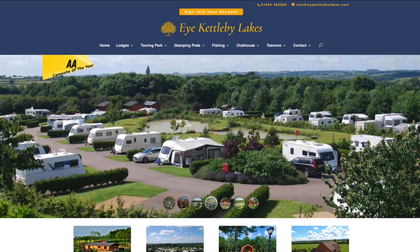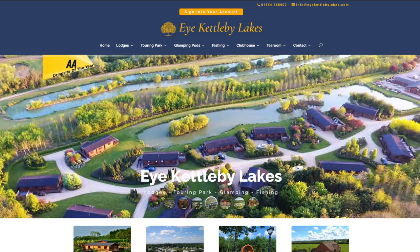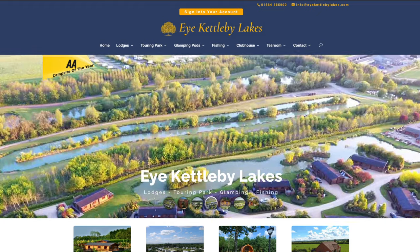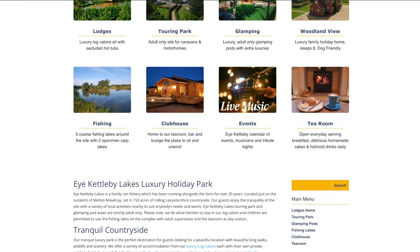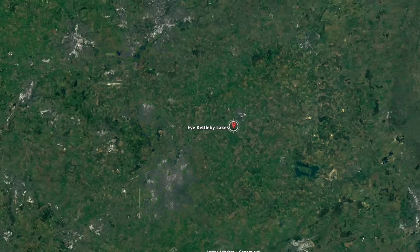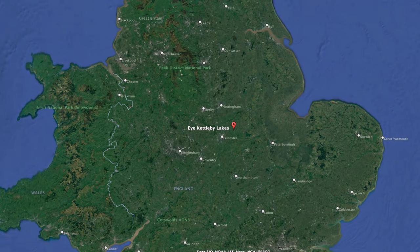And once we leave Old Brick Kilns, we are headed straight to the site we've had by far the most recommendations for from our wonderful viewers — and that is Kettleby Lakes in Melton Mowbray. You guys probably already know this site is fantastic; we seem to be the only people who haven't stayed there, so we've booked up to see for ourselves what all the fuss is about. We only just learned that you can order takeaway direct to your pitch from local food establishments. There's also a bar and tea room, and we wonder if we'll be able to try some of the famous local Stilton.